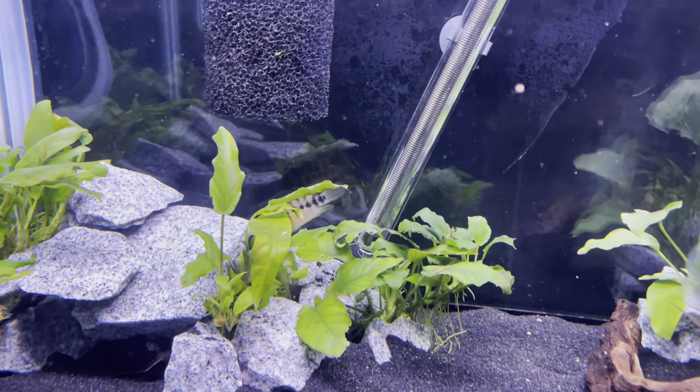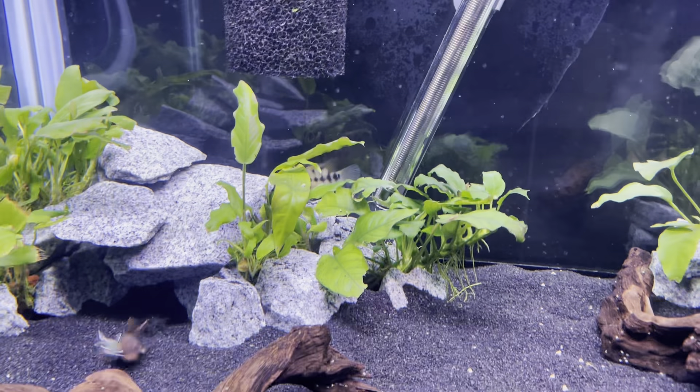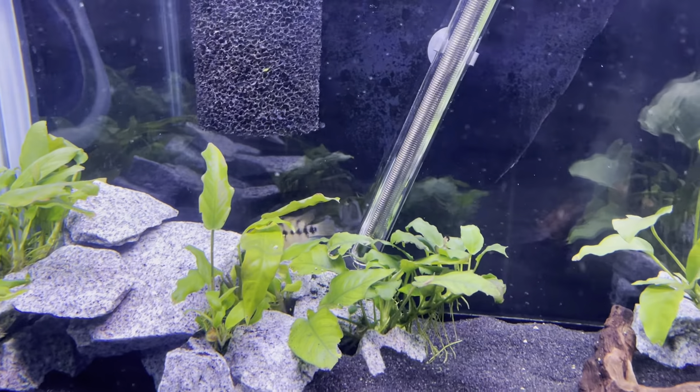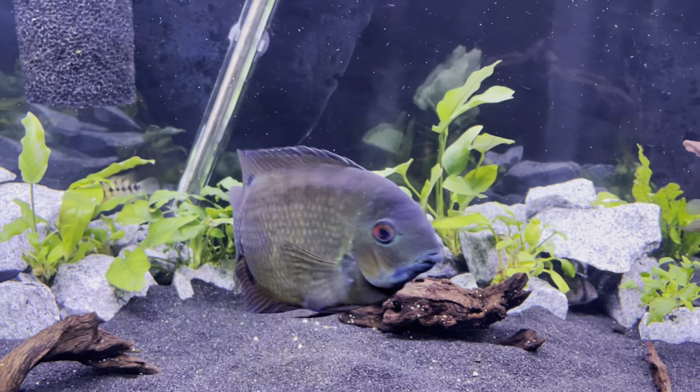Back there we have a yellow convict. Come on guys — I'll come back to him when he comes out a little bit. But yeah, my severums are doing really well.